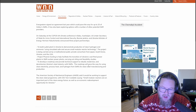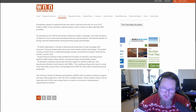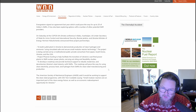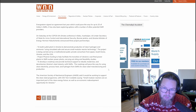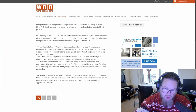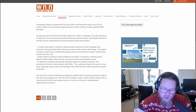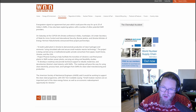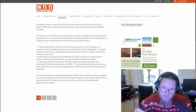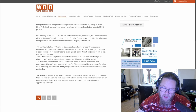The project is being carried out by a multinational public-private consortium from Japan, South Korea, Ukraine, and the USA. Project Phoenix aims to facilitate the transition of Ukraine's coal-fired power plants to SMR nuclear power plants, carrying out siting and feasibility studies, and developing a roadmap to rebuild, modernize, and decarbonize Ukraine's steel industry with SMRs — using clean electricity, process heat, and hydrogen for clean steel manufacturing. These are exactly the types of applications you want SMRs for: repowering a coal plant or powering a steel plant.